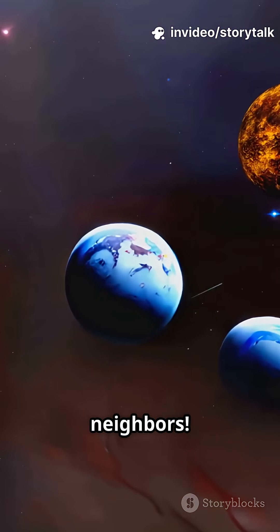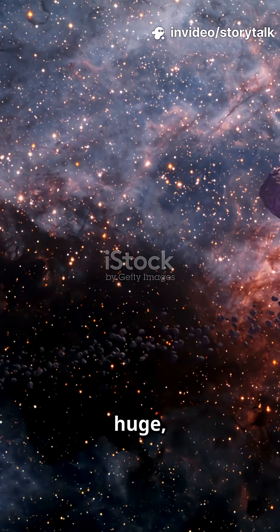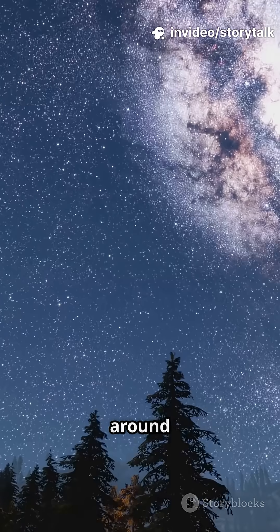This is why you need to know your cosmic neighbors. The universe is huge, but our closest stars are just around the galactic corner. Buckle up, here comes the countdown.